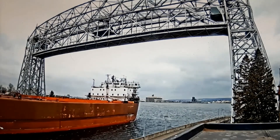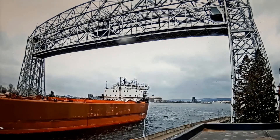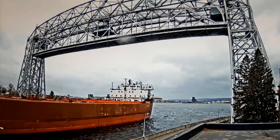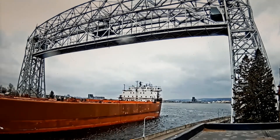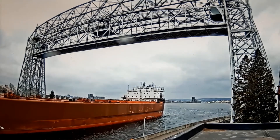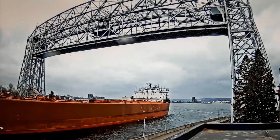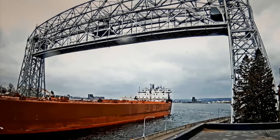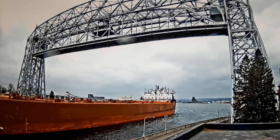The Stuart J. Kors is arriving today. She's going to anchor inside the harbor, and she's waiting for a different thousand-foot vessel to leave the Burlington Northern ore dock in Superior. Then the Stuart J. Kors will go to Burlington Northern to load iron ore pellets. So she's coming in to anchor and wait for a little while until the other vessel leaves that dock.